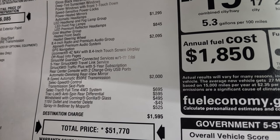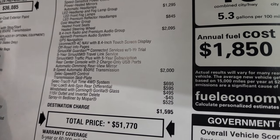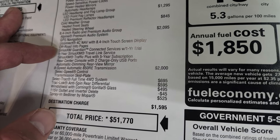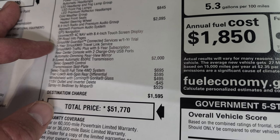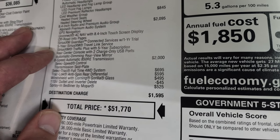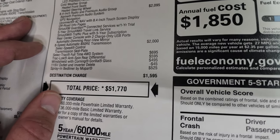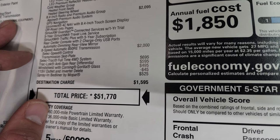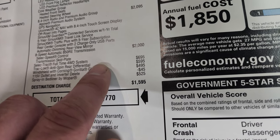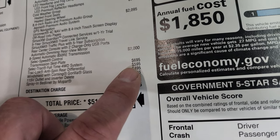The 8.4 radio with the premium audio group is $2,095, which gives you the Alpine premium audio system, GPS nav, 4C nav, off-road pages, Sirius Guardian for a year, five-year Sirius XM, Travel Link, and Sirius XM Traffic Plus for five years, plus a rear center console with two charge-only USB ports. Automatic dimming rearview mirror included. The 8-speed automatic transmission is a $2,000 option. Select-Trac full-time four-wheel drive system is $695, and the Trac-Lok anti-spin rear differential is $595.